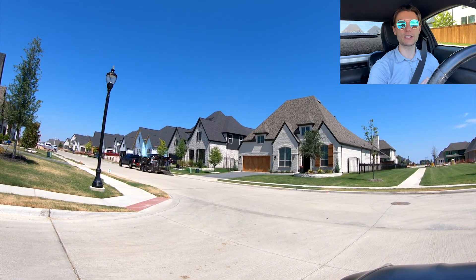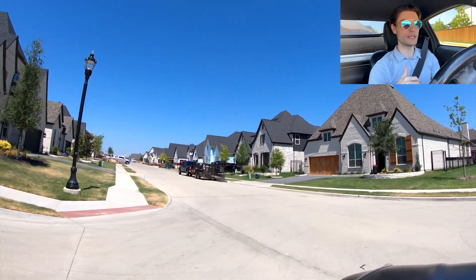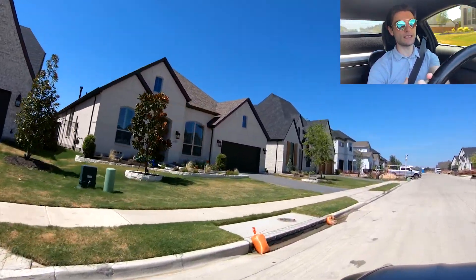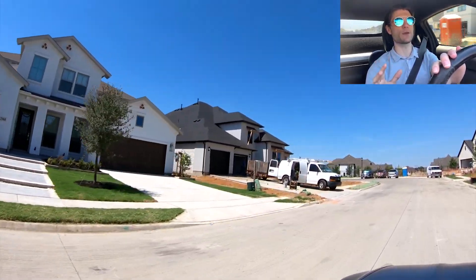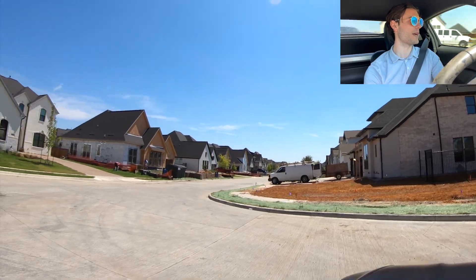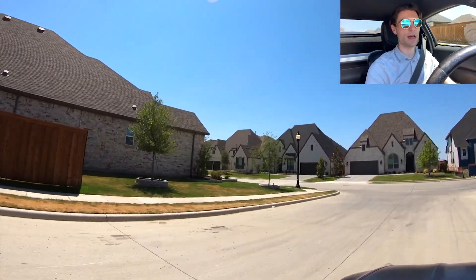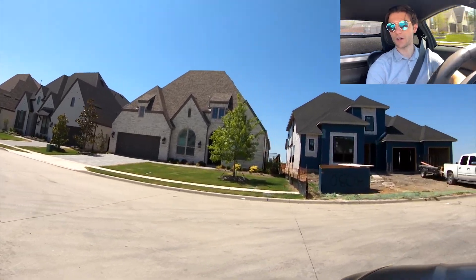Now getting into July, there are more houses sitting on the market — six active homes. Most of them have gone back in and dropped their prices; there was maybe one that kept its price the same. There are also quite a few cul-de-sacs in here, which isn't a bad thing. Let's now talk about those six active homes.